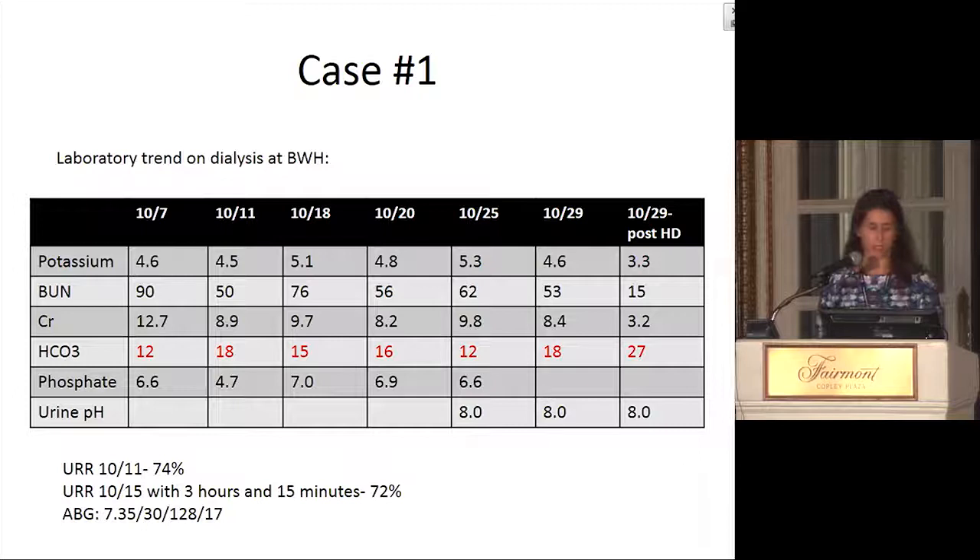Looking at his laboratory trends while on dialysis: his creatinine came down to the 8-to-9 range as pre-dialysis creatinines, and his BUN came down to the 50s and 60s once he was adequately dialyzed on a regular schedule. His bicarbonate remained quite low the entire time. These labs were from either a Monday or Tuesday, with another Monday or Tuesday draw. We checked a post-dialysis bicarbonate as well, which went up to 27. His urine pH remained high.